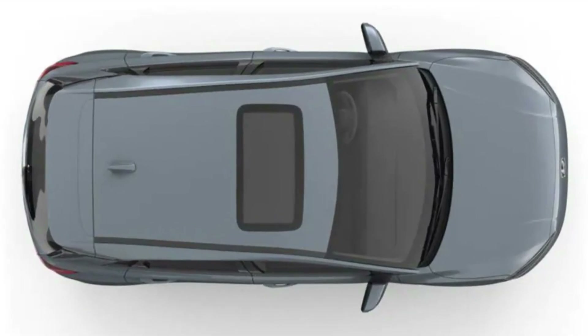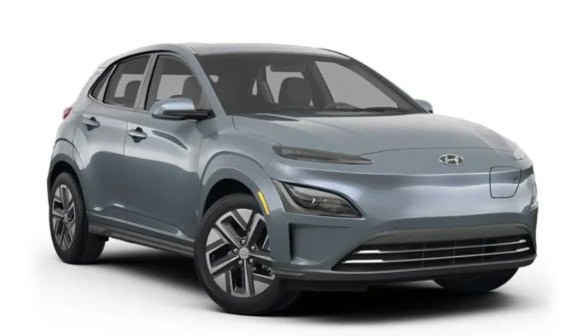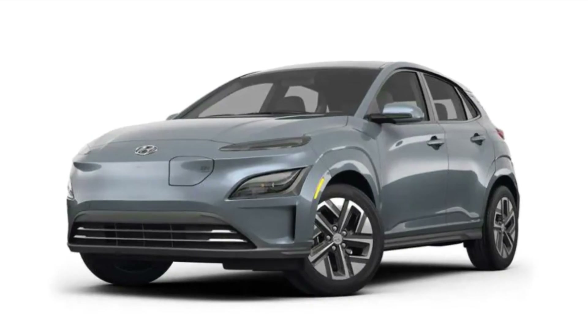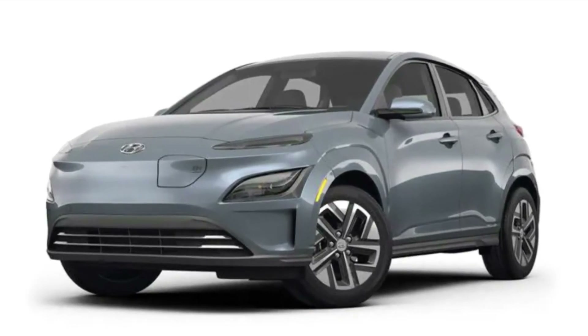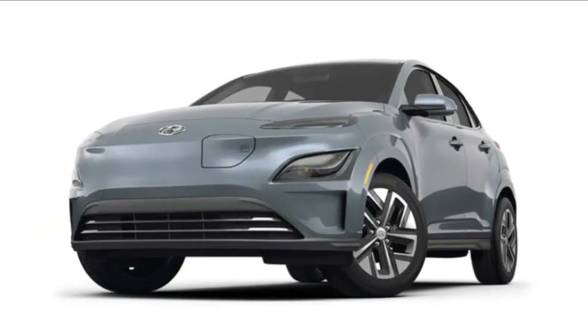In terms of technology, SEL and Limited models get the Kona's 10.3-inch infotainment touchscreen in 2023. Navigation, dual USB connections, and Apple CarPlay and Android Auto are included. Limited trims feature wireless charging and Harman Kardon sound.